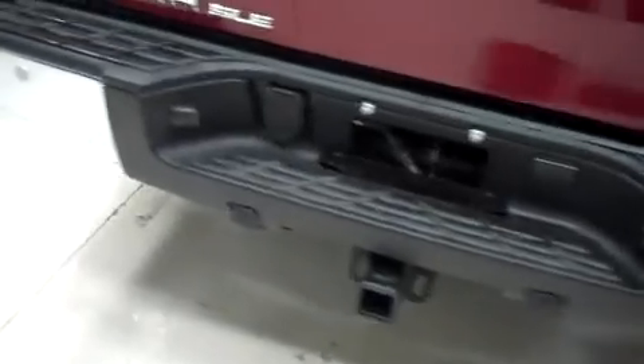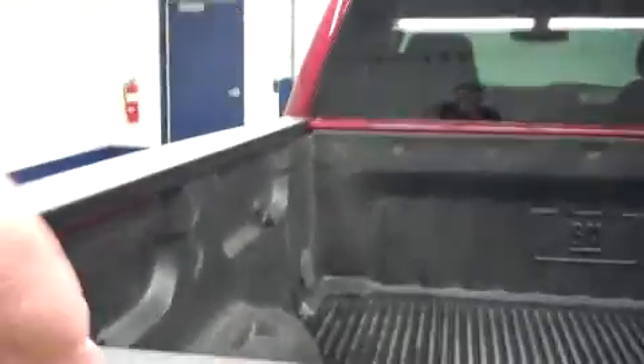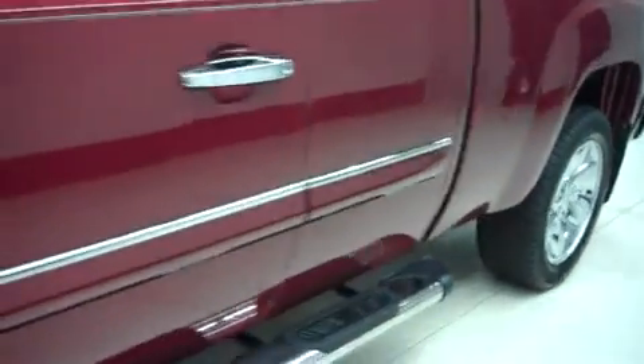This truck has bed rail covers. It has the factory bumper and towing package. It has a clean tailgate with reverse camera. Inside, there is a drop-in bed liner. There are no dings or dents along the driver's side.